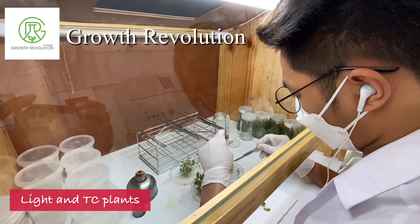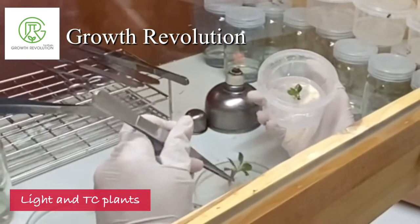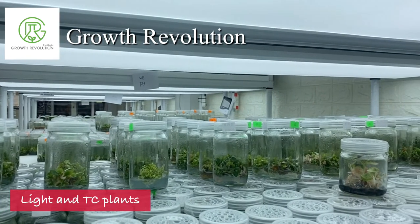Hello, greetings from Growth Revolution. Today I'll be talking about the light in planted culture. The first thing that I would like to talk about is why light is important in doing planted culture.